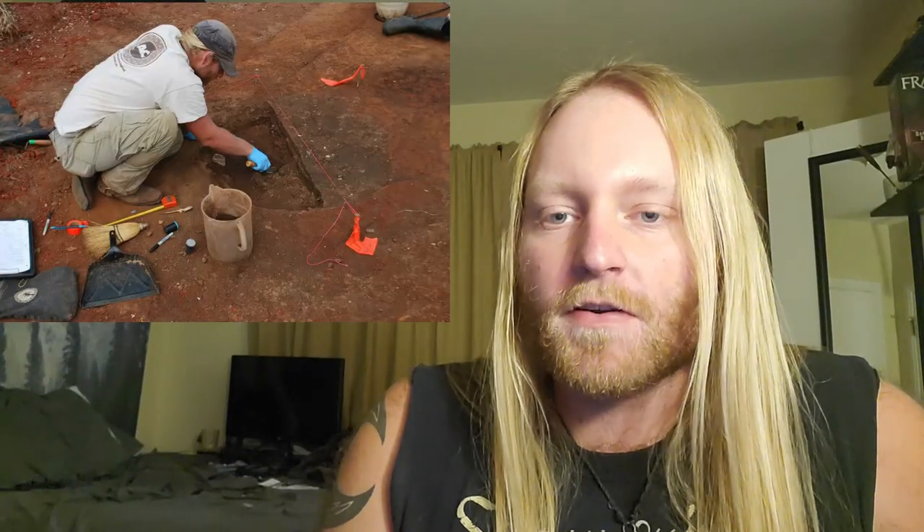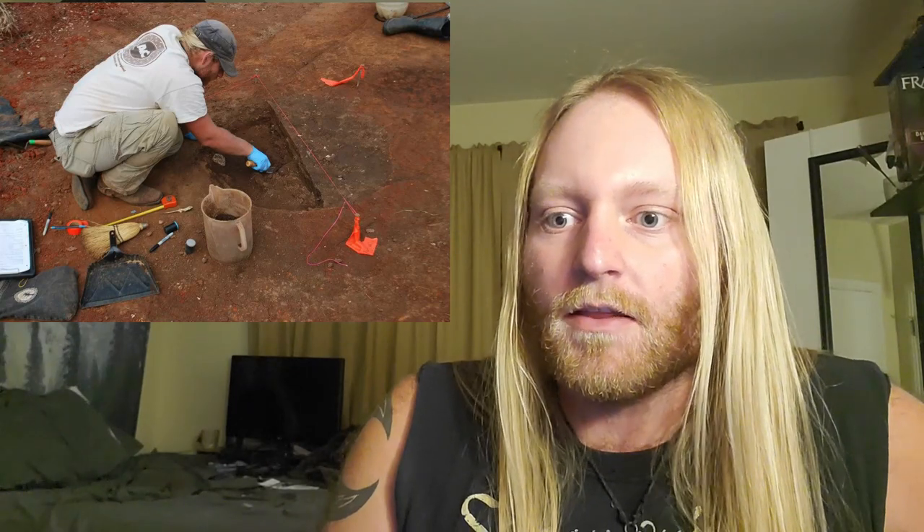Hey, I'm Nathaniel Fawson. I'm a professional archaeologist with over a decade of experience, and I specialize in the pre-colonial archaeology of North America's eastern woodlands.